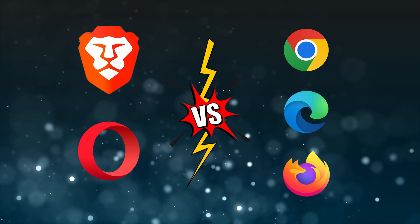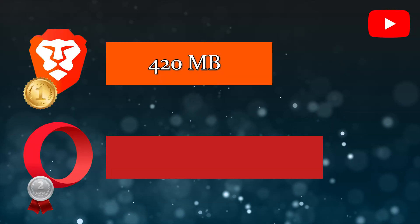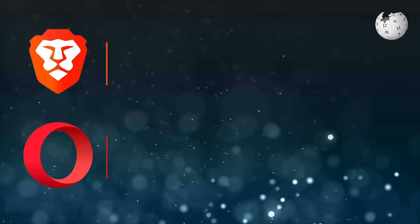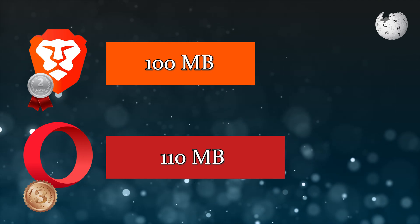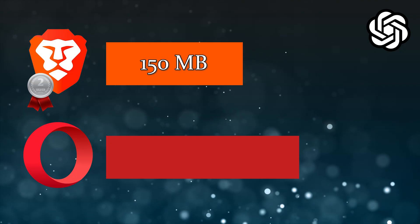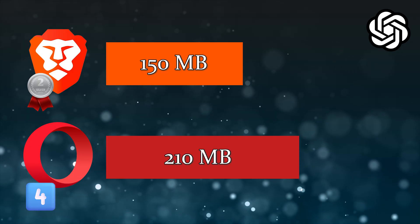Well, it's very interesting. I decided to include Brave and Opera in the same test we performed on the other three browsers and compare their RAM usage to the results from the previous video. Brave and Opera came first and second respectively for YouTube, with Brave using 420 megabytes and Opera using 530 megabytes. For Wikipedia, Brave came second and Opera came third, using 100 and 110 megabytes respectively — Firefox still used the least RAM at 80 megabytes. For ChatGPT, Brave used around 150 megabytes placing it second behind Edge at 125 megabytes, while Opera came fourth using 210 megabytes, just ahead of Firefox at 230 megabytes.